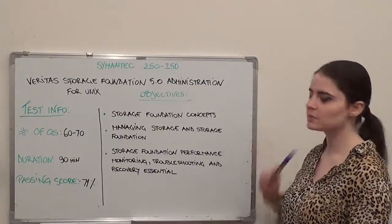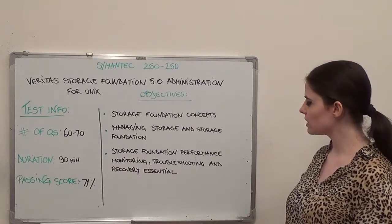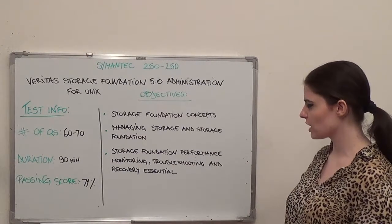Storage Foundation Concepts, followed by Managing Storage and Storage Foundation. Next we have Storage Foundation Performance, Monitoring, Trouble Tuning, and Recovery Essential.